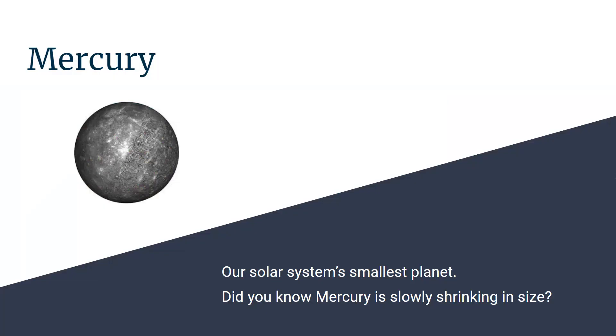This is Mercury, the smallest planet in our solar system. Did you also know that Mercury is slowly shrinking in size?